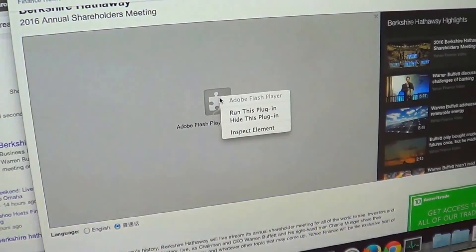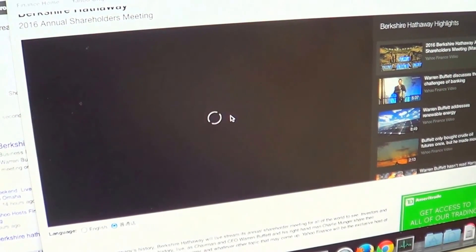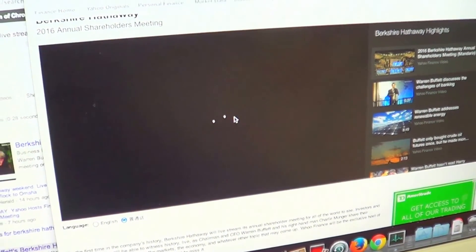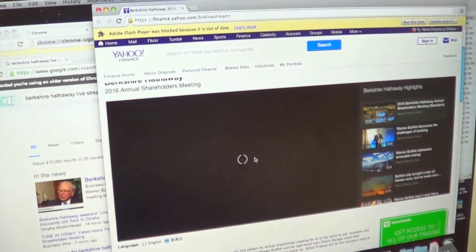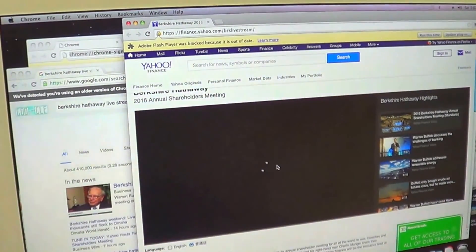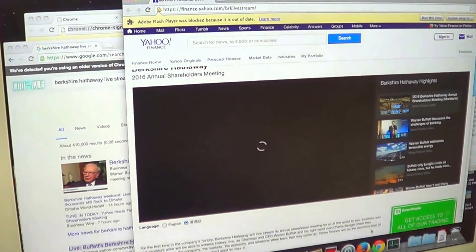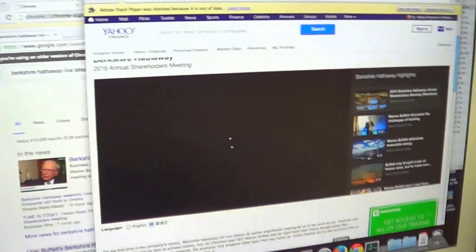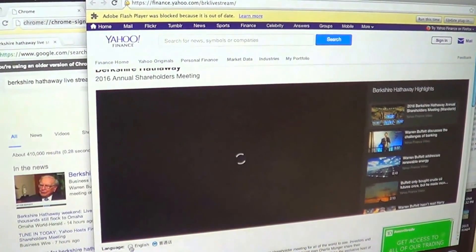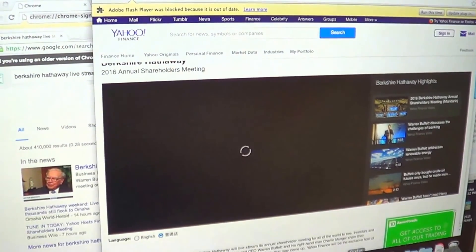It says Flash is out of date, so you run the plugin and get the spinning wheel. That's one of the problems running an older machine — you have to see what browser will still run. If you're doing something financial, you don't want to use an older browser. Firefox appears to be the only one being updated on a Snow Leopard machine that I know of.